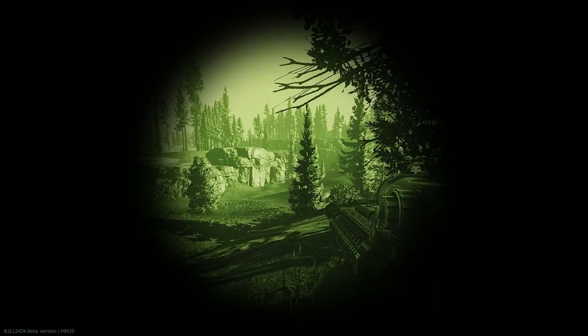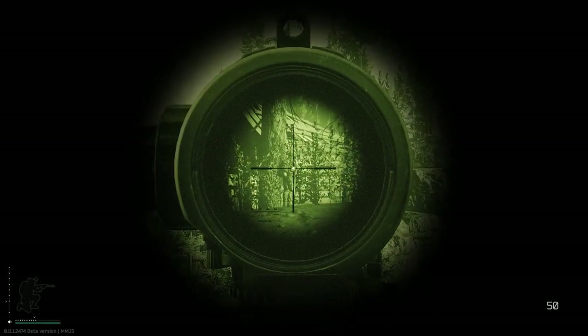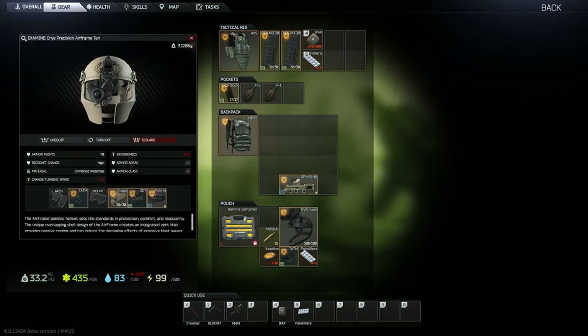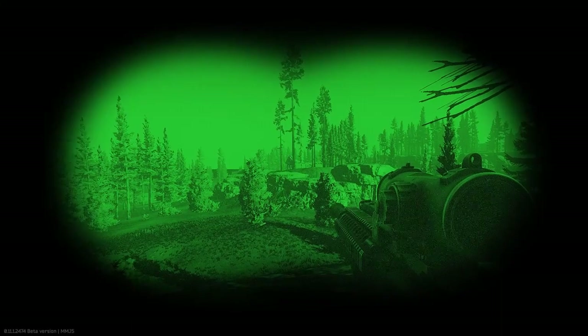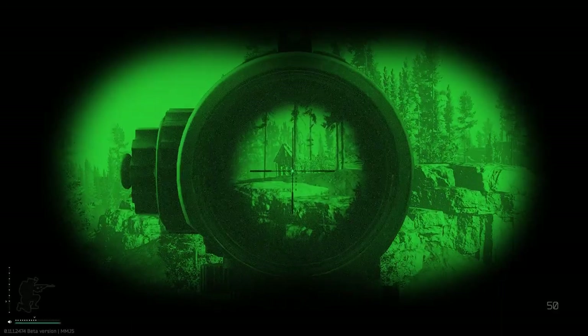I'm doing some testing here at longer ranges as a final note for this comparison. You can see why these goggles are the best. Going through the testing, you can see that at long ranges it's really hard to identify a target unless they're moving, especially if they're against a background such as a tree or a house behind them.